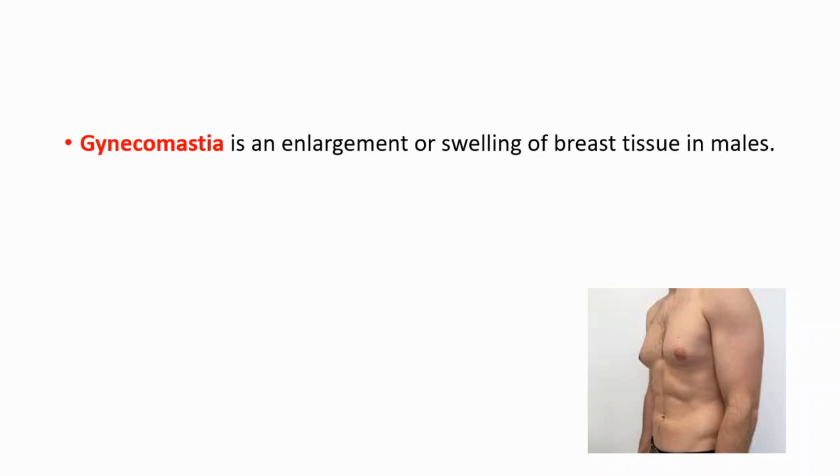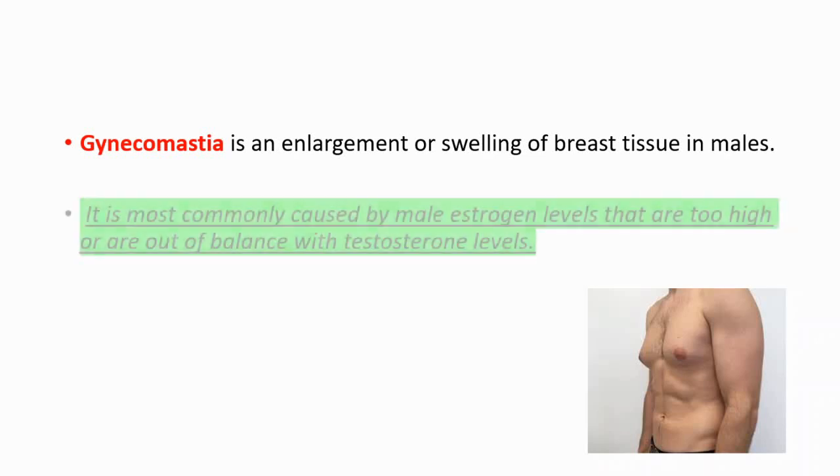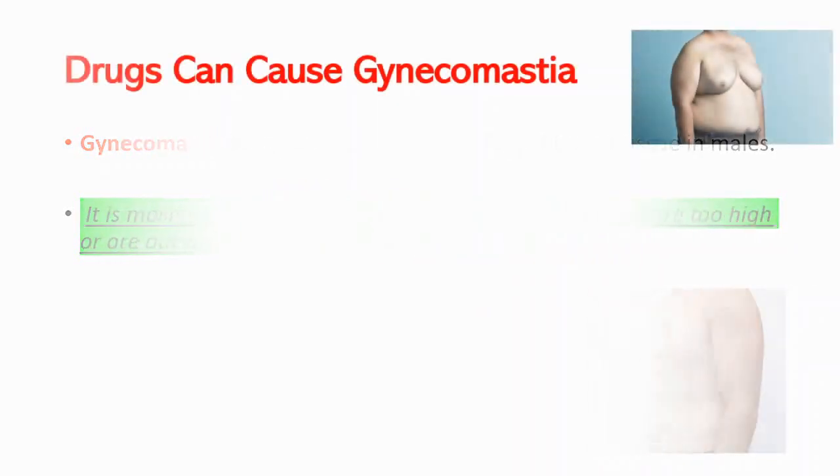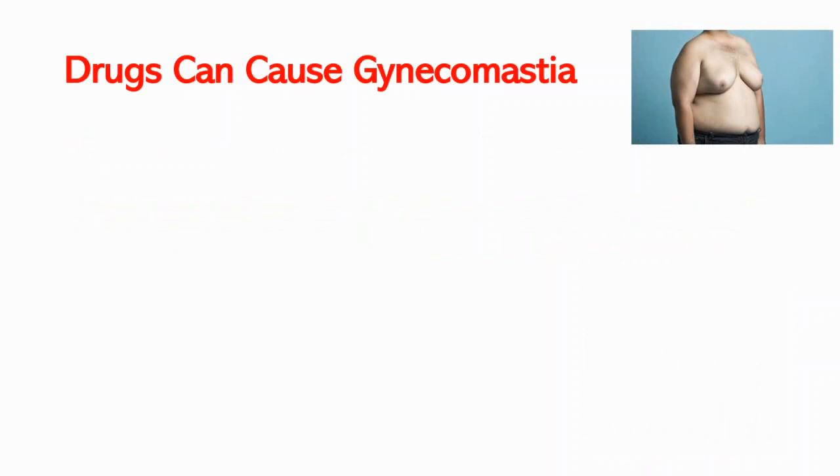Hey everyone, this is your daily dose of medicine. In this video, I'll be talking about four drugs that can cause gynecomastia. But before getting into that, I want to describe what gynecomastia is. Gynecomastia is an enlargement or swelling of breast tissue in males. It's most commonly caused by male estrogen levels that are too high or are out of balance with testosterone levels.